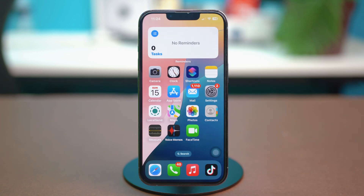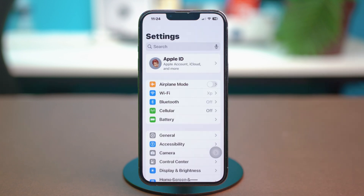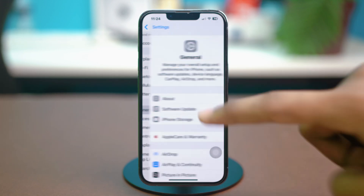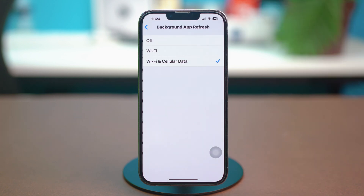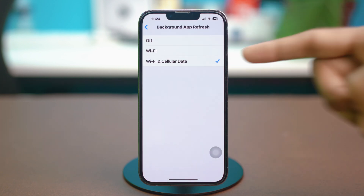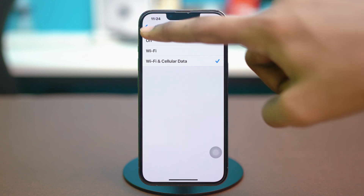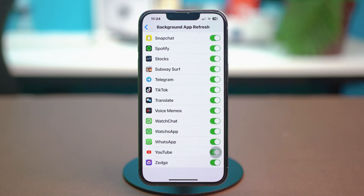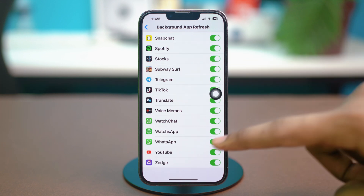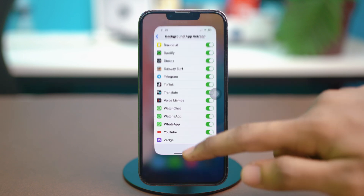But in case the problem is persisting, let's try the next solution. Solution 2: Enable Background App Refresh. Open your phone settings again, scroll down and tap on General. Scroll down once again and find Background App Refresh, then tap on it. Tap on Background App Refresh again and make sure to set this to Wi-Fi and Cellular Data. If it's set to Wi-Fi only, that can also cause you trouble. Go back and look for your app in the list — for example, WhatsApp is listed here. If it's disabled, that app will cause you trouble in the background, so make sure to enable Background App Refresh for that specific app. Once that is done, see if that fixes the problem.